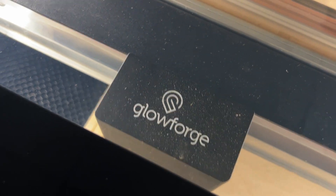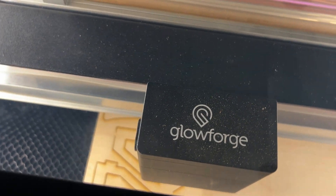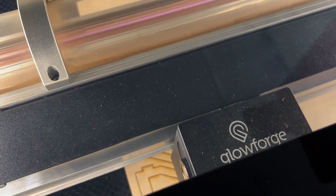We put that one Glowforge out into the Project Lead the Way course. The level of excitement in the classes that use the Glowforge absolutely blows away the level of excitement in some of our other classes.